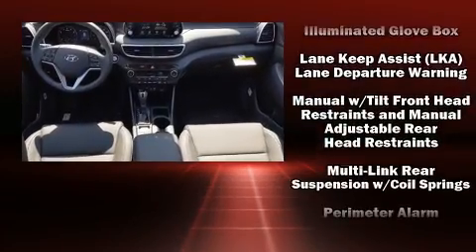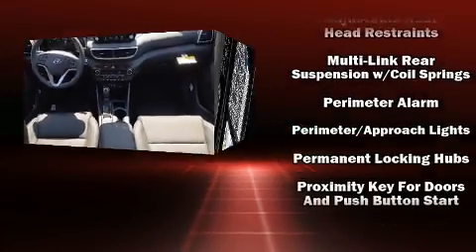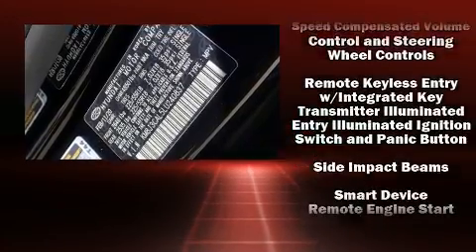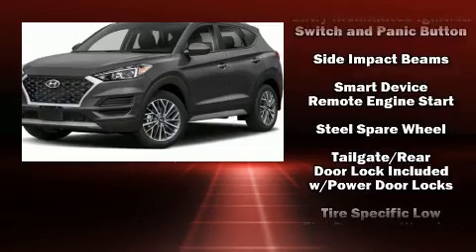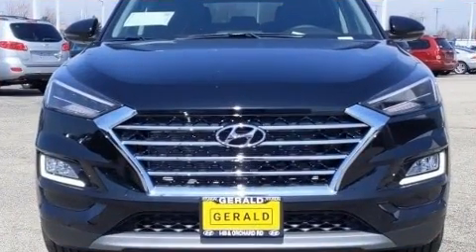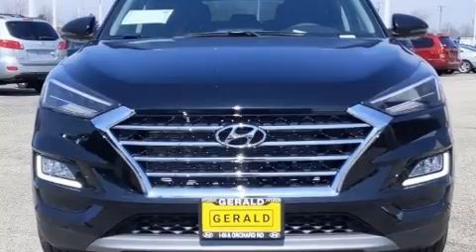Hyundai also prioritized safety and security by including dual front impact airbags, front side impact airbags, traction control, brake assist, a security system, an emergency communication system, and four-wheel disc brakes with ABS.